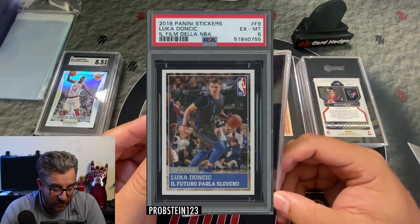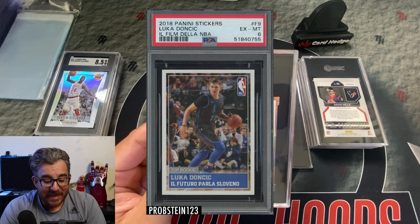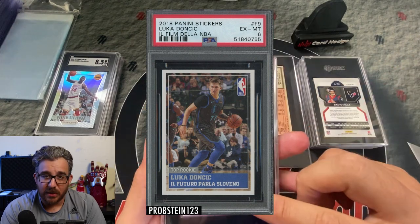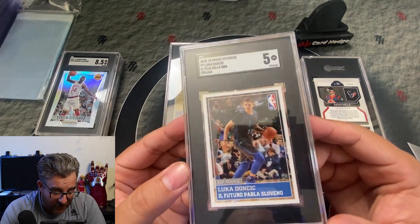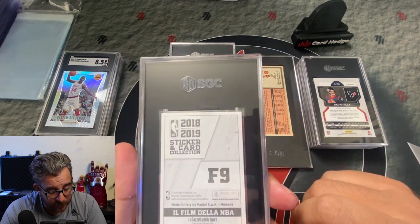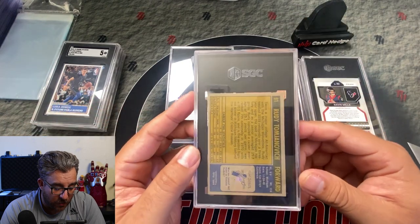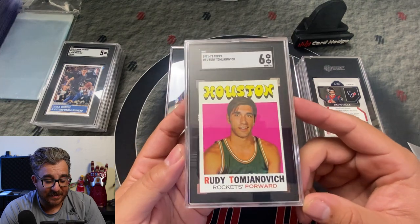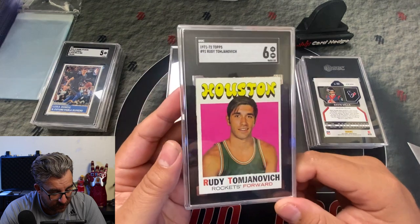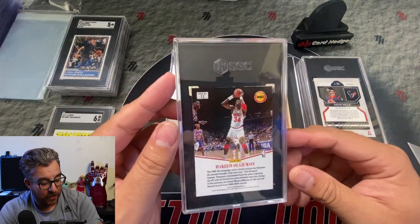This Italian sticker — I think this was a PSA 6 when I bought it; I paid $13 for it. Stickers are always a toss-up. It came back an SGC 5, so it went down a grade. Stickers are tough, y'all — you just never know. But it's cool to have it in the collection. First card for my boy Peter — this is a 1971-72 Topps that got a 6. That's pretty good for a 71-72 Topps. A little off-center but a relatively sharp card — pretty solid grade.